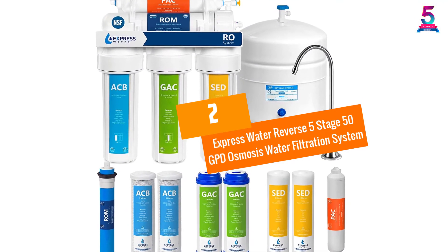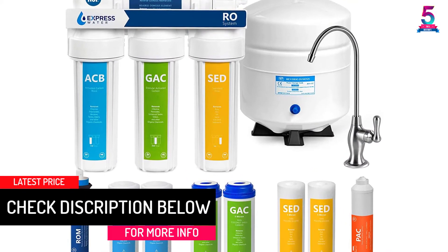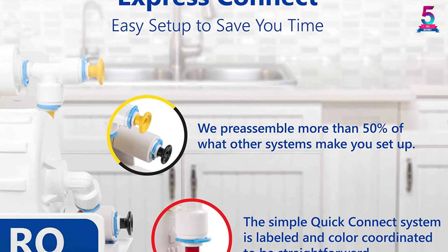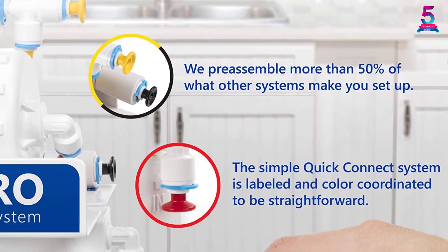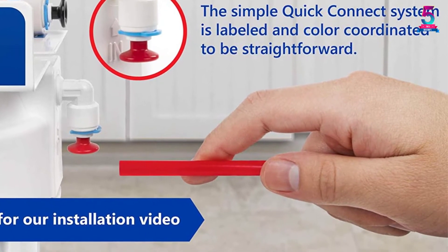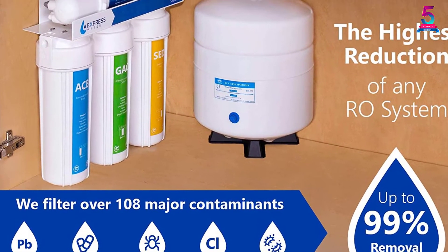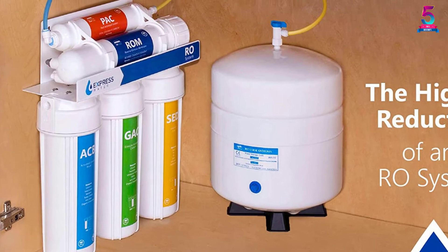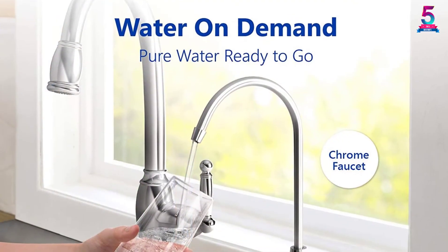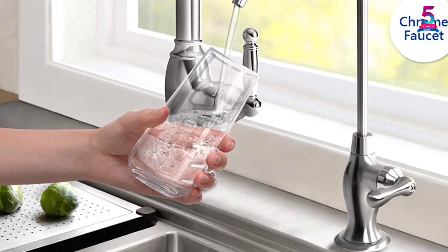At Number 2: Express Water Reverse 5 Stage 50 GPD Osmosis Water Filtration System. Designed to last for many years and eliminate arsenic, lead, and chlorine while enhancing the taste, smell, and quality of your water, the Express Water Purifier wins our vote for the best faucet water filter in the market. The filter is engineered to produce the best tasting water and is simple to install — no professional needed. The water purifier comes with a 1 year manufacturer warranty and is environmentally friendly, offering a clear natural taste and unequaled quality. This water filter will produce safe and best tasting water that you will ever drink.